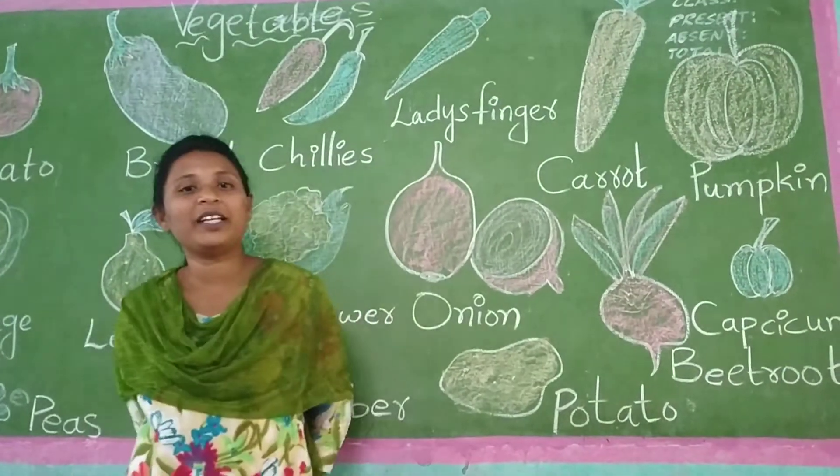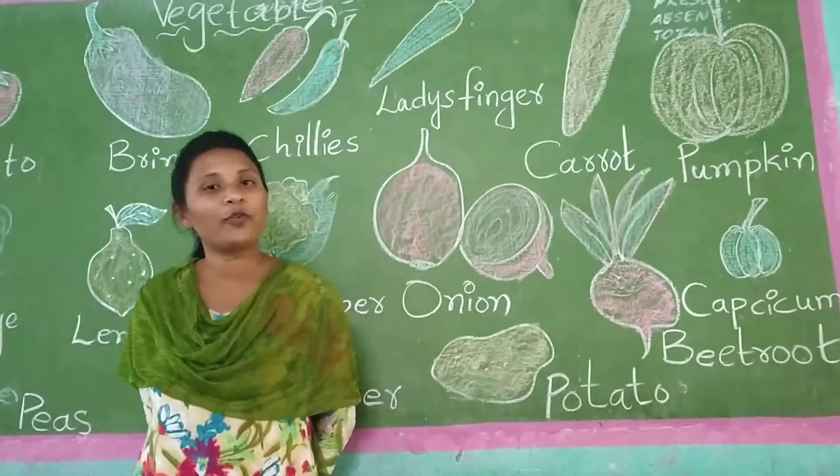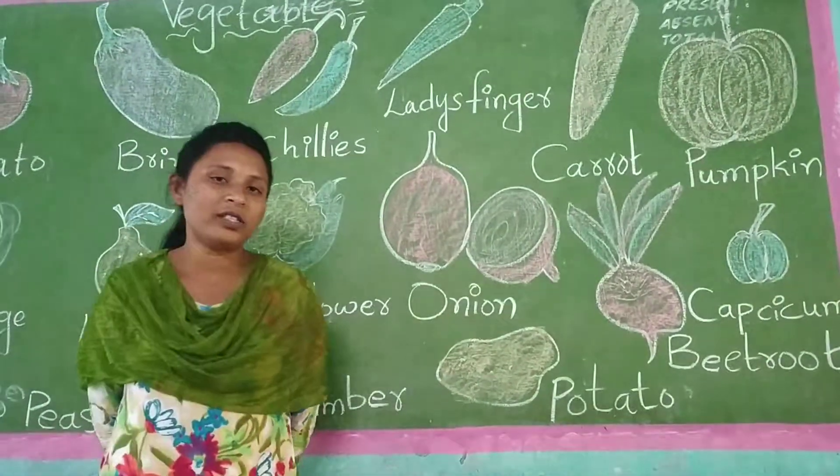Hello, LKG children. Welcome to EBS class.